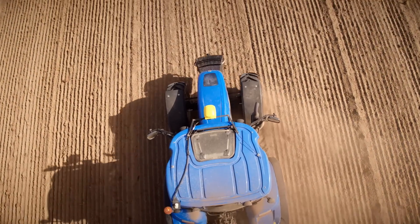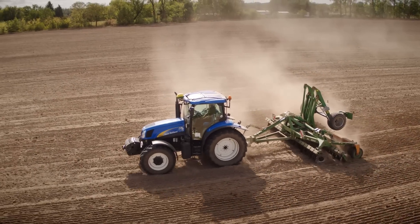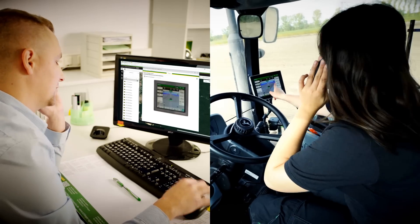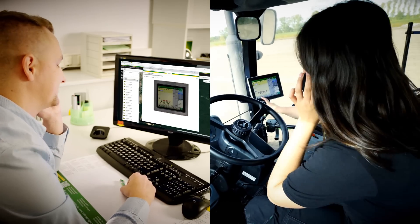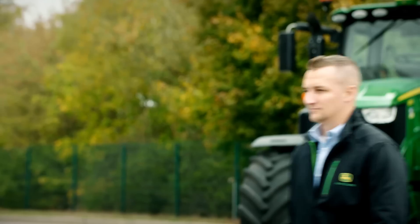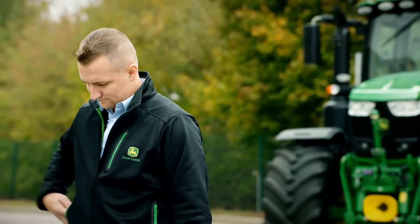At any time you can upgrade to leverage the integrated capabilities of remote display access for instant operator support, or wireless data transfer to connect to the John Deere Operations Centre.